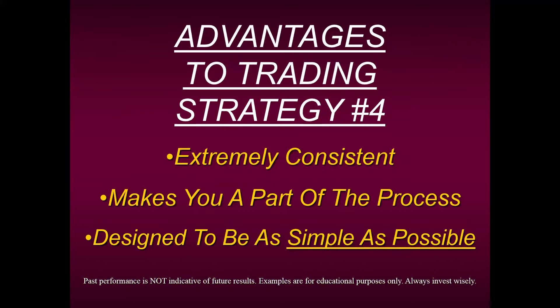The advantages of trading Strategy Four: it's extremely consistent — in fact, it's one of our most consistent methods. By consistent, we don't mean that every trade is a winner. Consistency is actually an awareness that you will have losses, and that's okay. I lost on my first trade this morning, and then I made two winning trades. That's what consistency means: two steps forward, one step back.